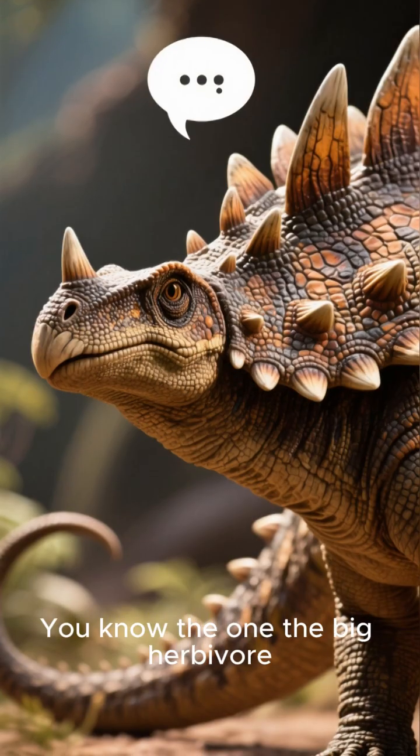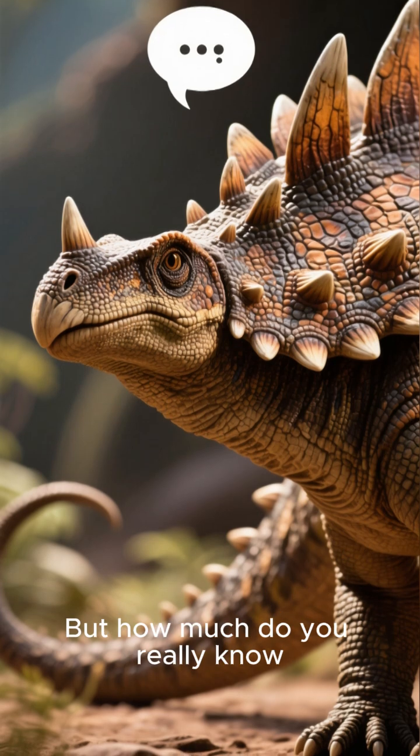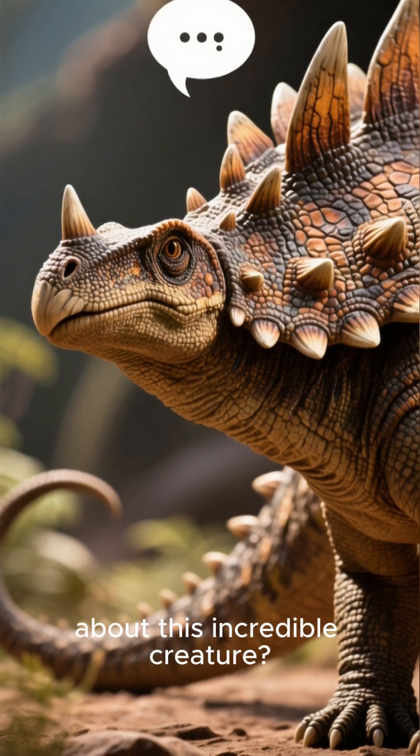You know the one — the big herbivore with those amazing plates on its back and that spiky tail. But how much do you really know about this incredible creature?